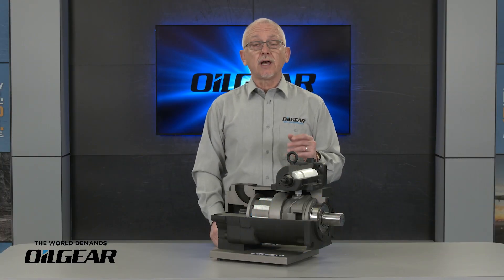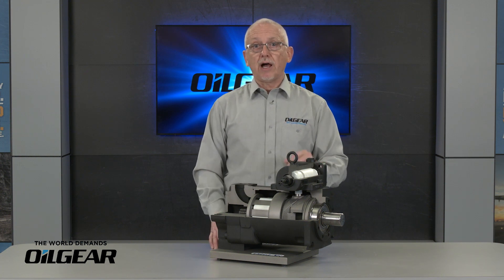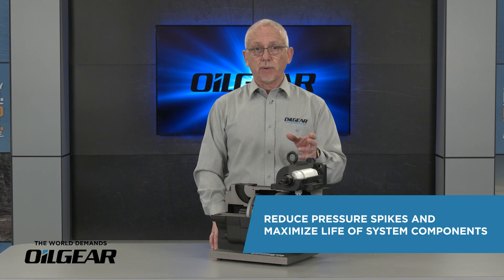The PVG has the highest response in the industry. The large control piston and four-way pilot valve control provides response times as low as 40 milliseconds from neutral to full stroke, enabling you to reduce system pressure spikes and maximize life of system components.